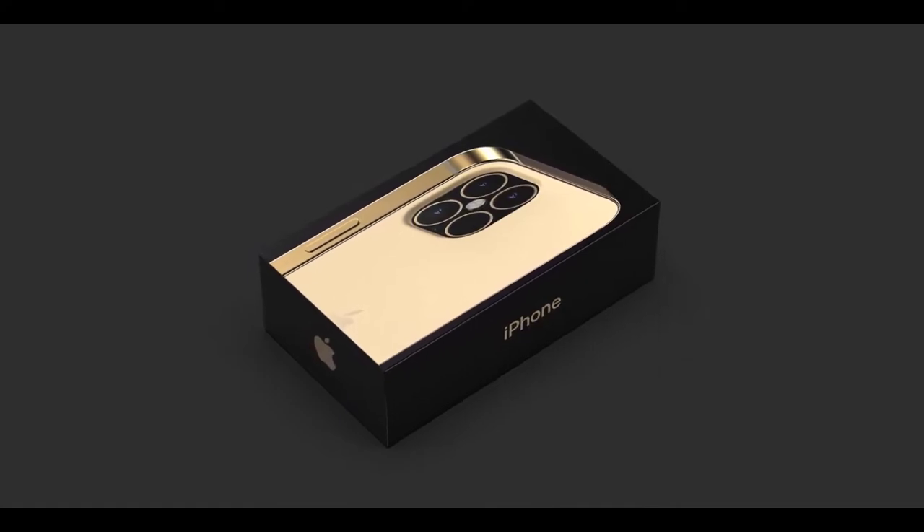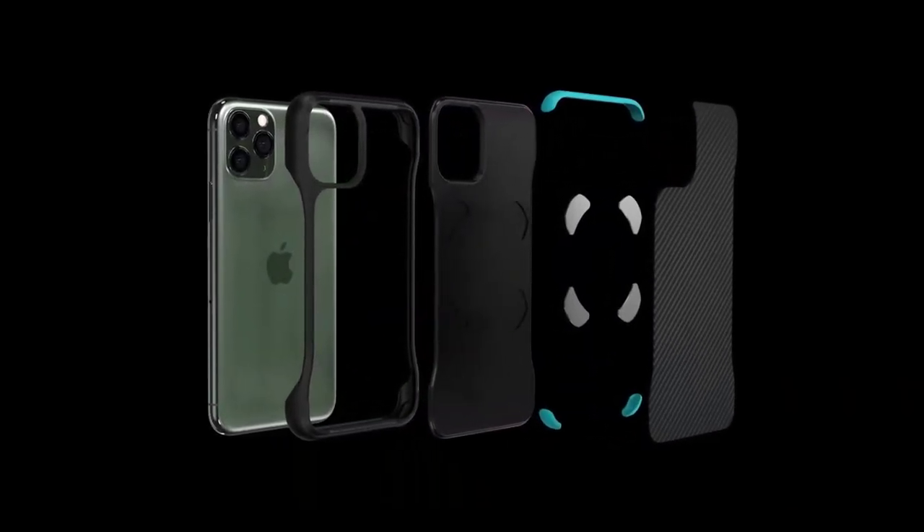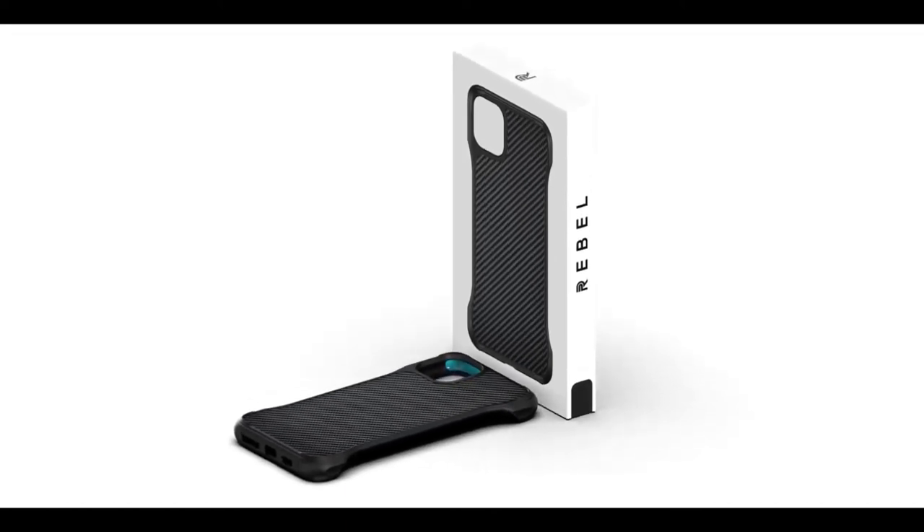A few hundred tracking numbers did go out last night, more will follow this weekend and all of next week. Thanks for your patience, and let us know what you think about our Rebel series in the closed case.